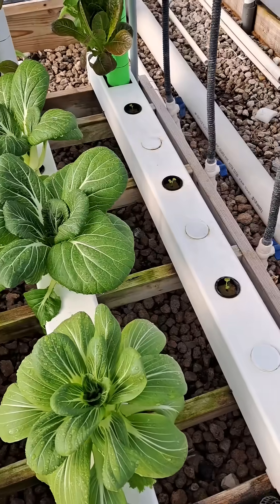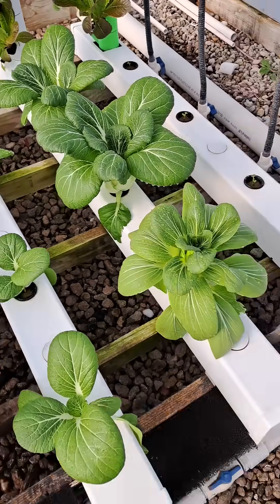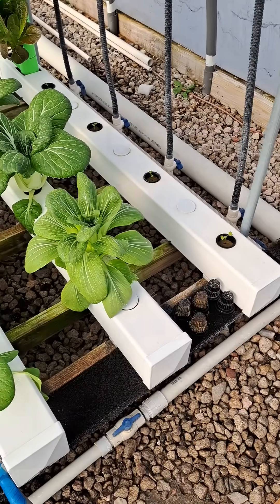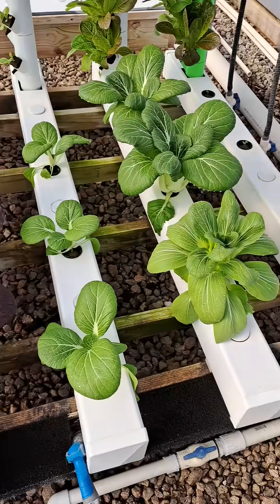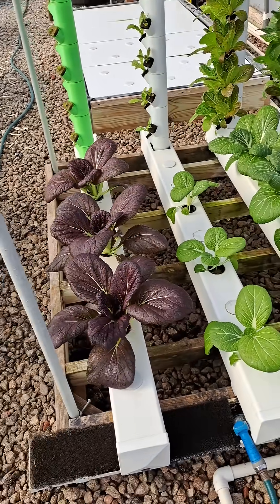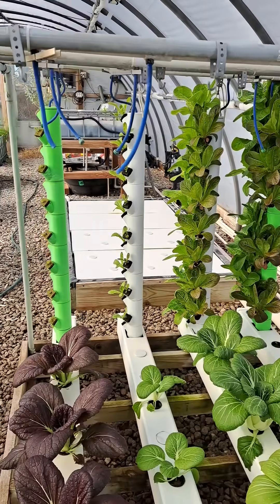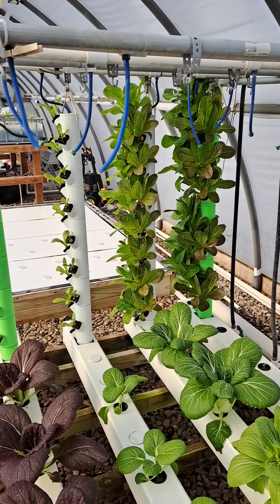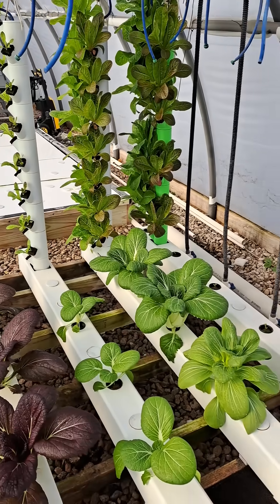I replaced the gutters down there with basically DWC channels — deep water culture, but it's not really that deep, only about three and a half inches. So when I put in a new net pot, it can reach the water. The whole greenhouse is nothing but my own personal produce section. And no, I don't eat that much salad — I have three former lab research beagles and they all love lettuce. I can throw a head out there and they'll just tear it up. So yeah, I eat a lot, but they also eat a lot too.